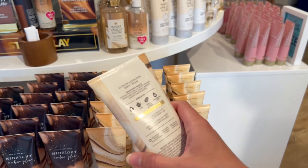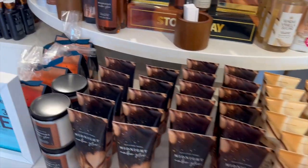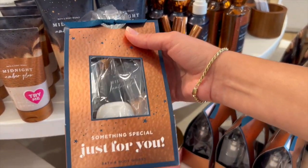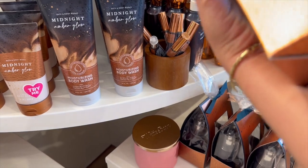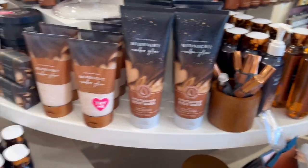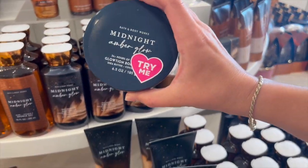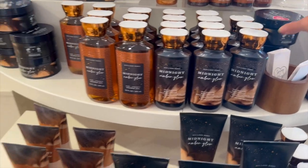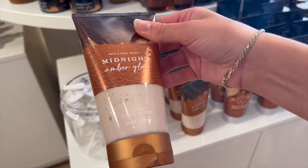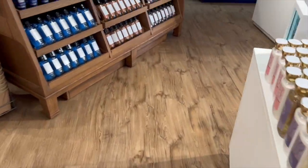And then we have warm vanilla sugar back again. I wish they would bring back out the perfume in that, but they probably won't. And then we also have midnight amber glow, which I am starting to love this scent. They also have another little gift set for that one and that is $14.95 — I think that'd be a great gift for somebody. This is a very good universal scent. They have the Glotion in this form, and the body scrub looked gorgeous — it is a creamy body scrub, which is a formula I have not tried before.